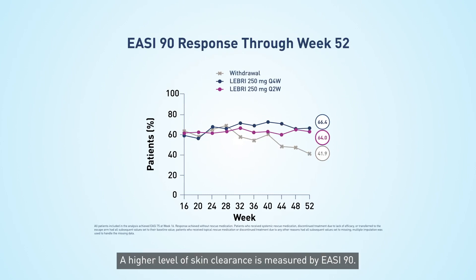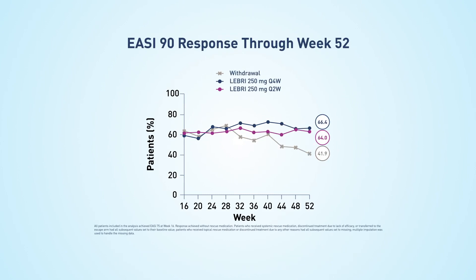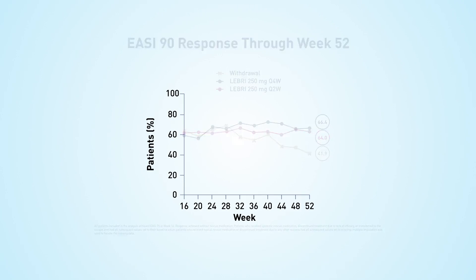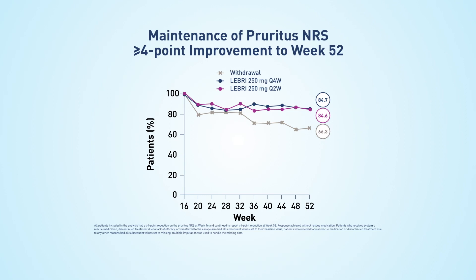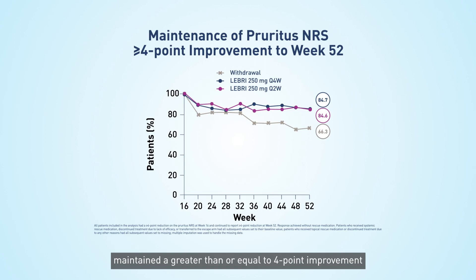A higher level of skin clearance is measured by EASI-90. 84.6% of patients who received Lebrik every 2 weeks and 84.7% of patients who received Lebrik every 4 weeks maintained a greater than or equal to 4-point improvement in pruritus NRS from week 16 to week 52.